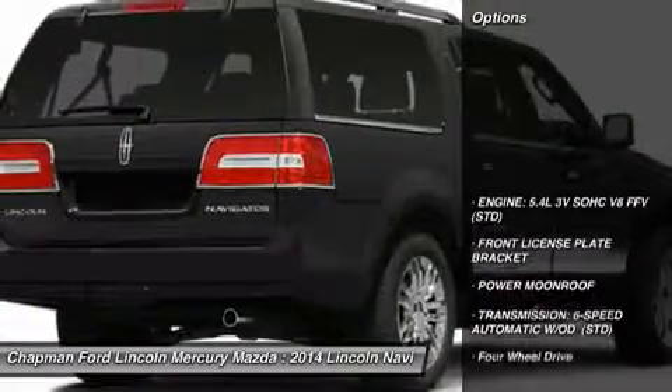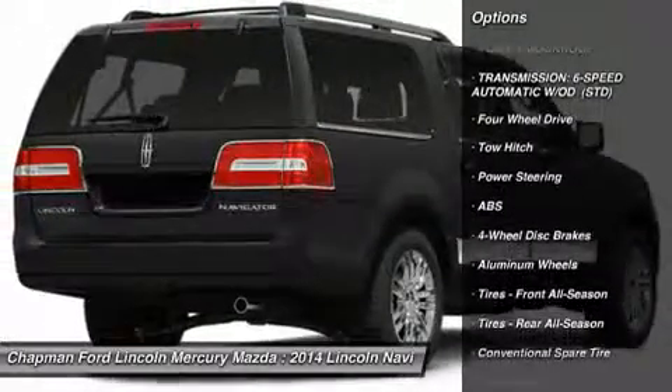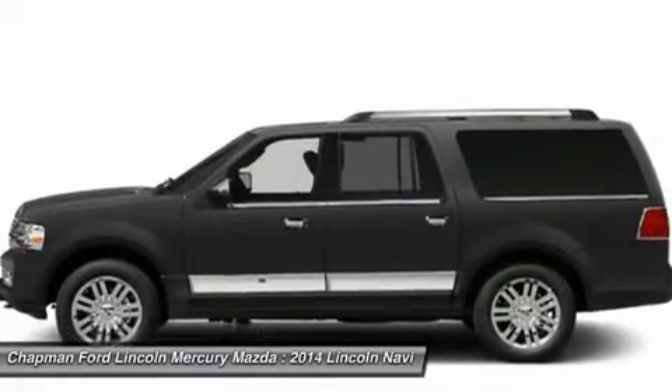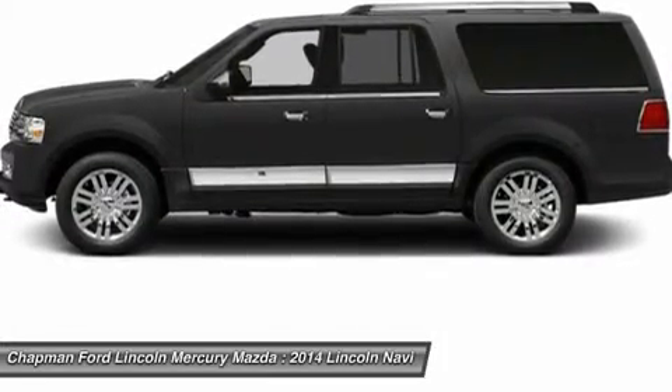Here are some of this vehicle's great options: navigation system, power liftgate, steering wheel audio controls, power passenger seat, anti-lock braking system, tow hitch, power steering, hard disk drive media storage, four-wheel drive, and aluminum wheels.